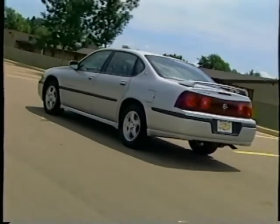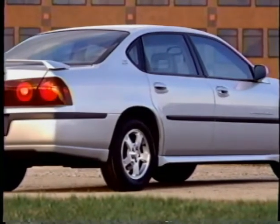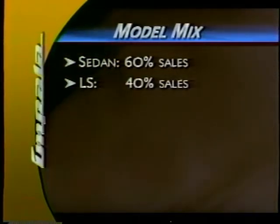Award-winning? You bet. Widely praised? Absolutely. Impala masterfully blends style with performance that stirs the soul. For 2003, your customers can choose either the Impala Sedan, which should account for about 60% of sales, or the even more luxurious Impala LS, which will make up about 40% of our sales mix.